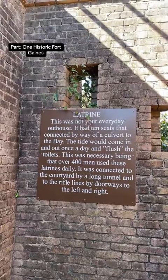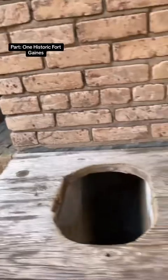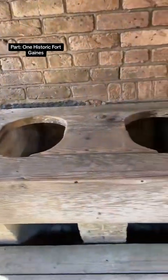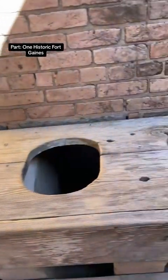When you see these things, you're going to imagine what life was like. Just look at these old urinals — they were high off the ground and had a little stool to stand on. They go right out into the bay. Maybe that's why Mobile Bay is so tainted in color.